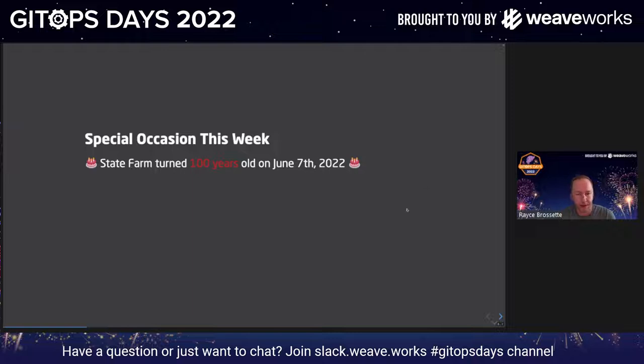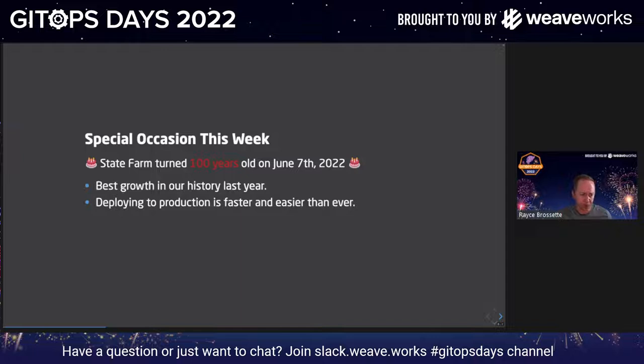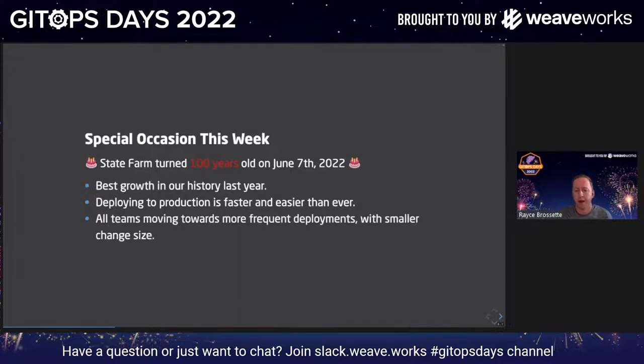A couple other things have been happening at State Farm recently. Last year, 2021, was our best growth ever in 100 years. We're deploying to production faster and faster, and it's easier than ever. We have metrics on our product teams showing they're making more frequent deployments with smaller and smaller change size. I started to think back — are all these things related? Was there some paradigm shift that we went through to make this happen? And there kind of is.